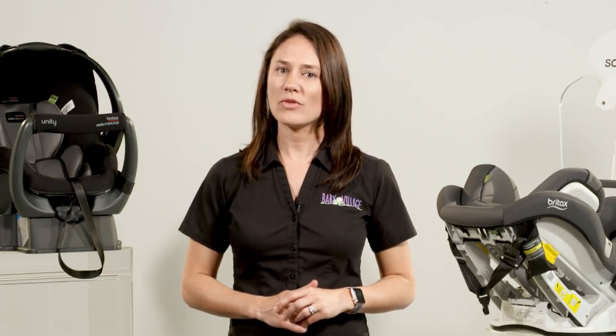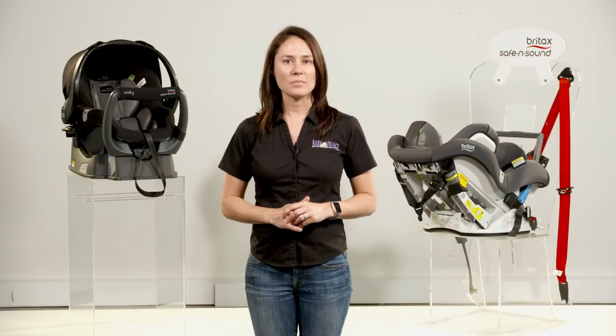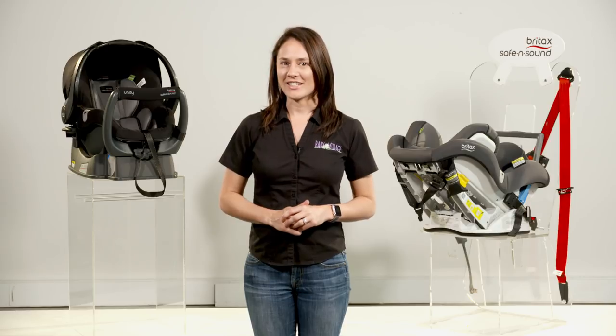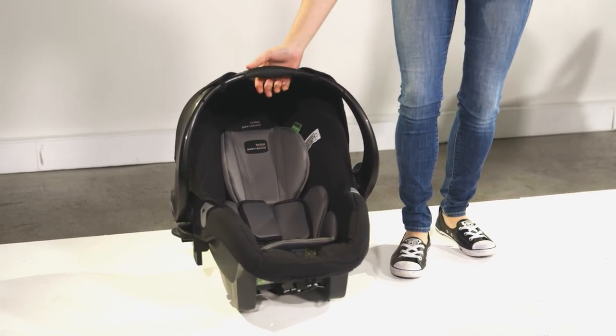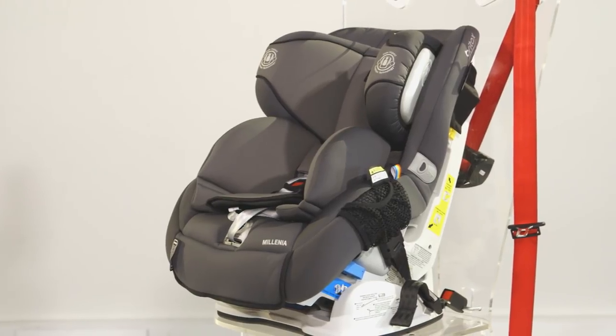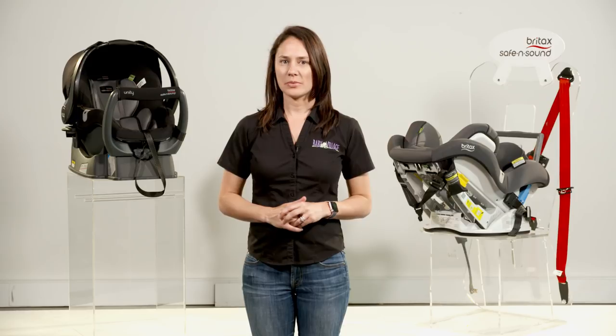Secondly, we want to look at what kind of driving you do. If you're a round-town city driver, making frequent stops and constantly getting bub in and out of the car, you're going to want convenience, so a capsule might be a good idea, like the Britax Unity. Alternatively, if you do a lot of highway driving, you're going to want to look at a fixed seat, something like the Britax Platinum Pro.